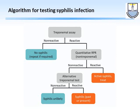For syphilis, the treponemal test is the screening test. If negative, the patient is clear. If positive, we do the quantitative RPR (non-treponemal) test. If reactive, this indicates active syphilis. If non-reactive, we proceed to an alternative treponemal test — if positive, the patient either has current syphilis or had a past infection.